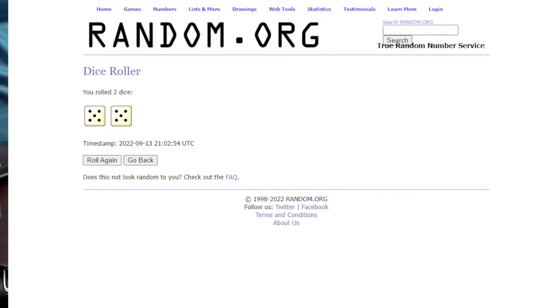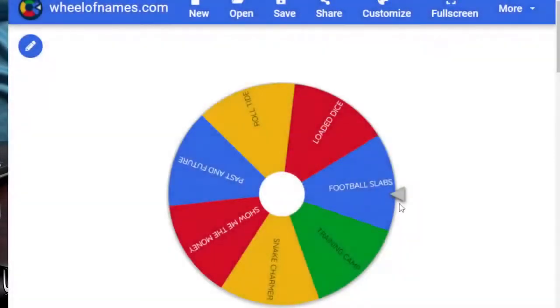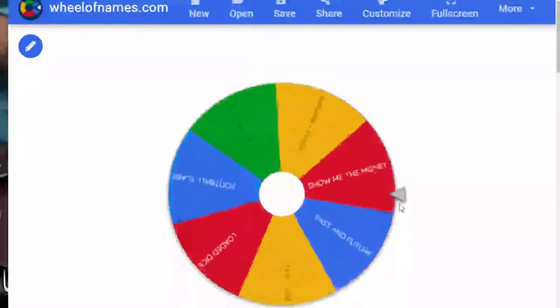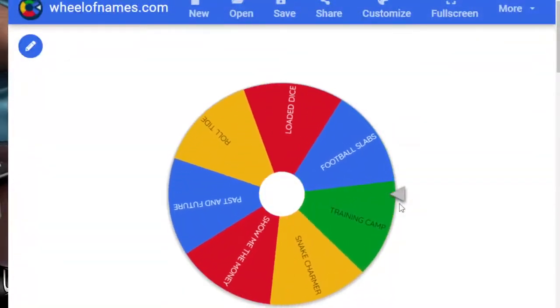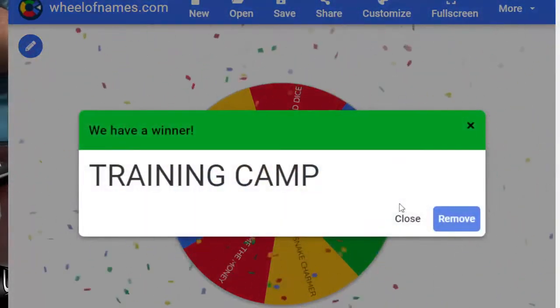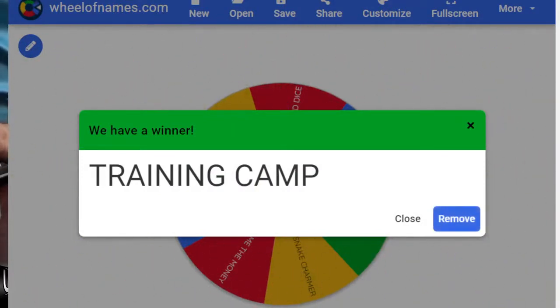Chase item of the day — let's see what we got here. What are we chasing? This will be really close. Is it the slabs? The training camp? It's going to be the training camp — 17 bucks a spot. Training camp is the chase item of the day. Whatever training camp breaks fill up, you guys will be added on to that chase list. So that is the chase today.